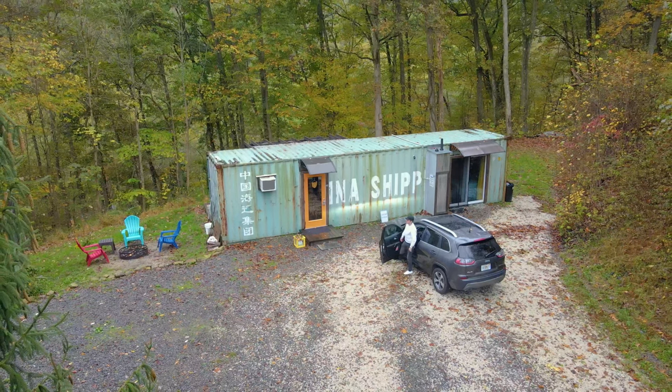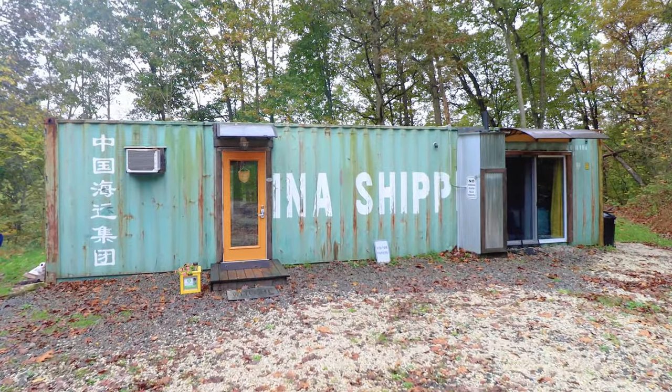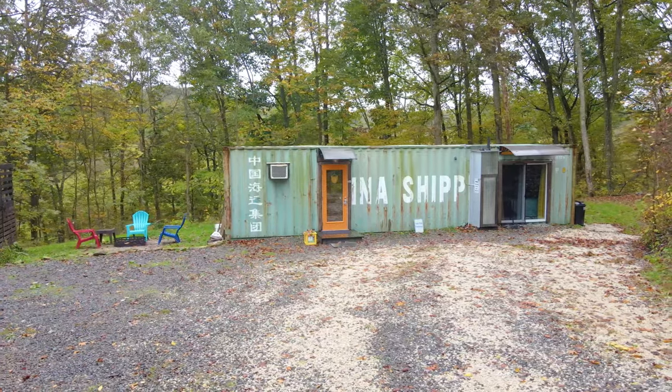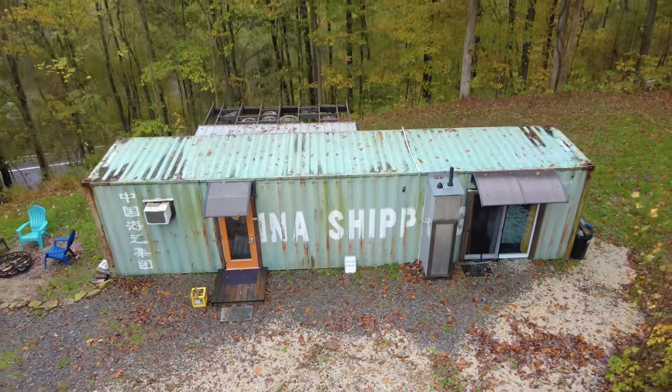There is plenty of parking space at this Airbnb. I'm now going to exit my car, and here she is. You'll notice the bright orange door — it's quite eye-catching. In terms of the layout, the bedroom can be found through those double doors on the right, and the living room and kitchen areas are on the left side of the container.